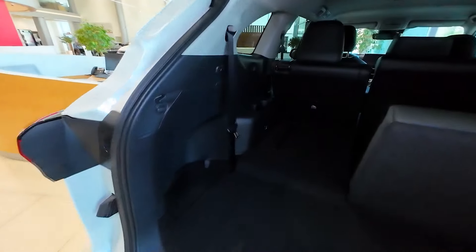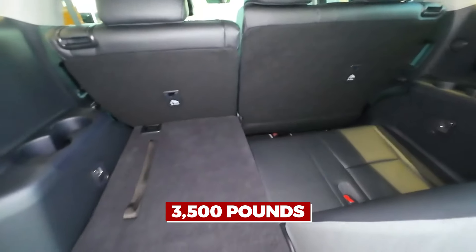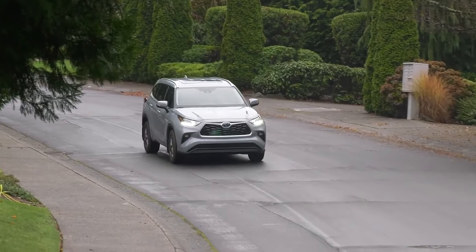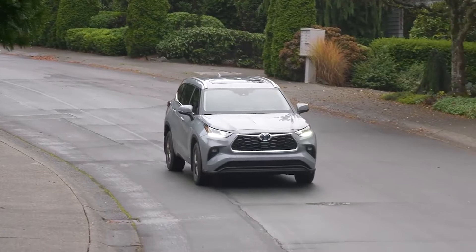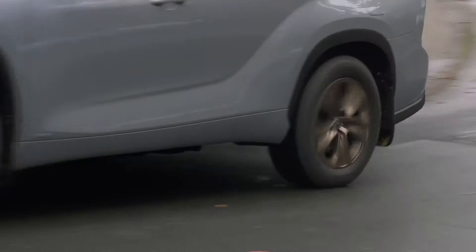The Highlander Hybrid is a futuristic family van that can hold up to eight passengers and tow up to 3,500 pounds, making it perfect for transporting a football team and all of its equipment. The SUV can accommodate every element of your life, not just your family.